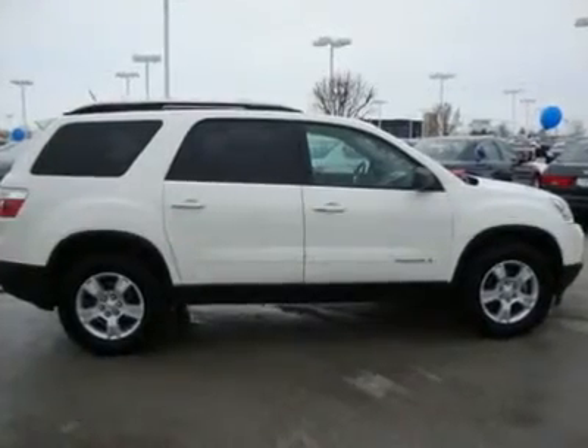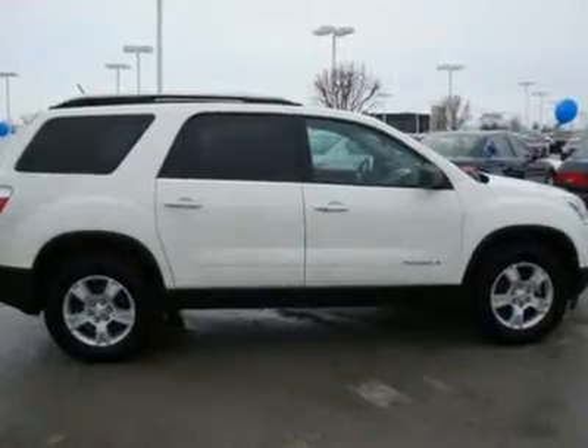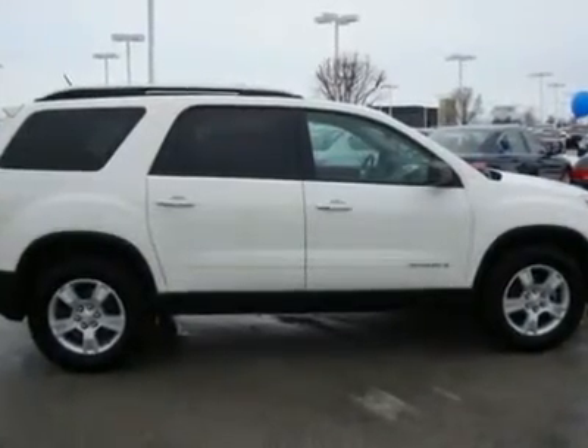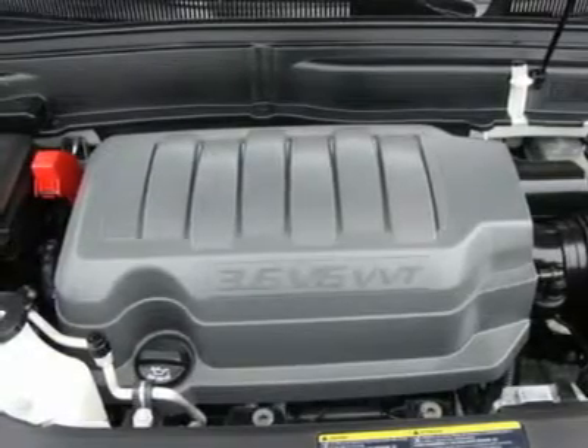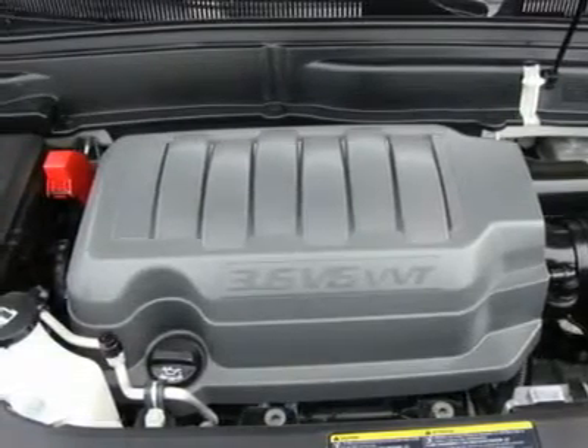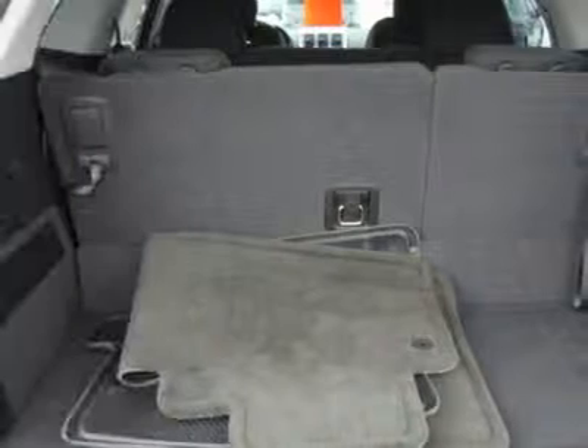Experts are saying — Consumer Guide Best Buy SUV. With ample room for up to 8 passengers, a comfortable ride, respectable performance, and decent fuel economy, the GMC Acadia ranks as one of the best family-oriented crossovers available.